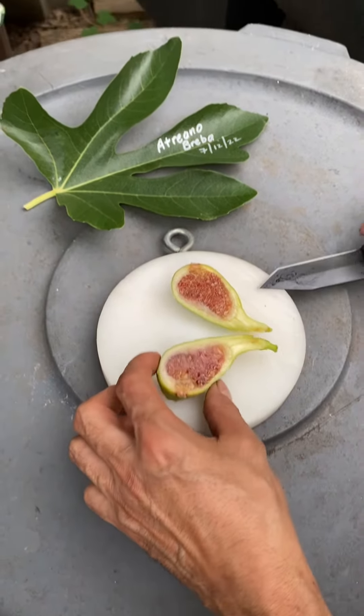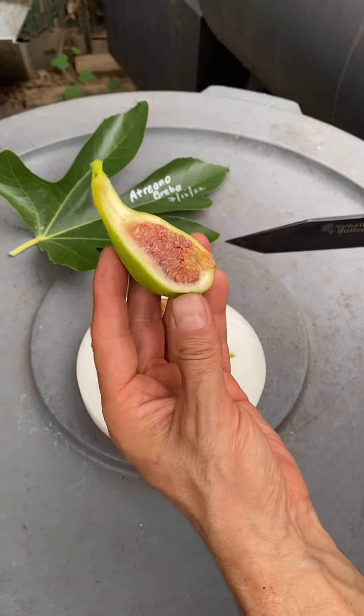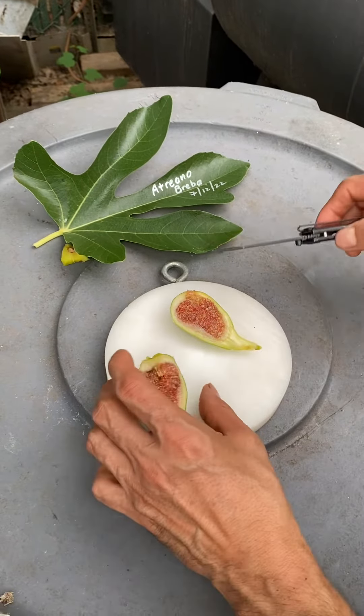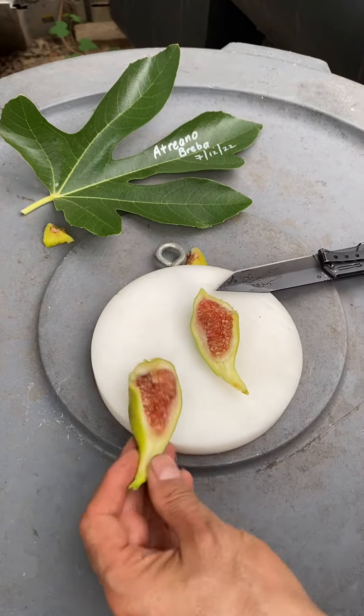Oh look at that — I don't know if this is spoilage or what. Oh look at that, you're not gonna eat that. That's gonna go to the chicken — you're not gonna eat that. So this is it.